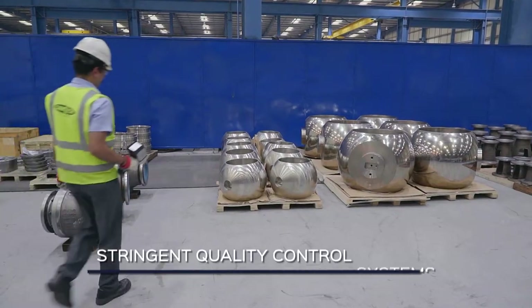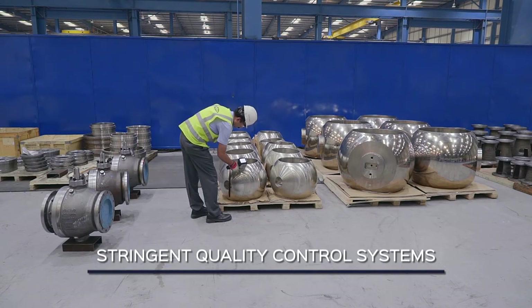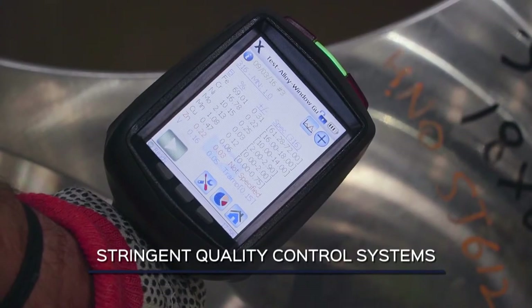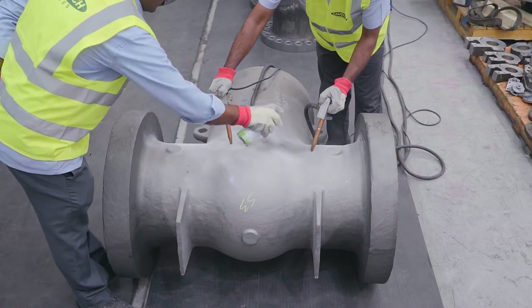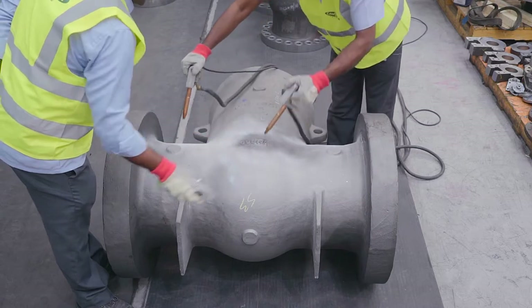Camtec valves are known for their quality and reliability. At every stage of manufacturing, the ongoing series of quality checks ensures that the specifications are maintained to top-notch standards.